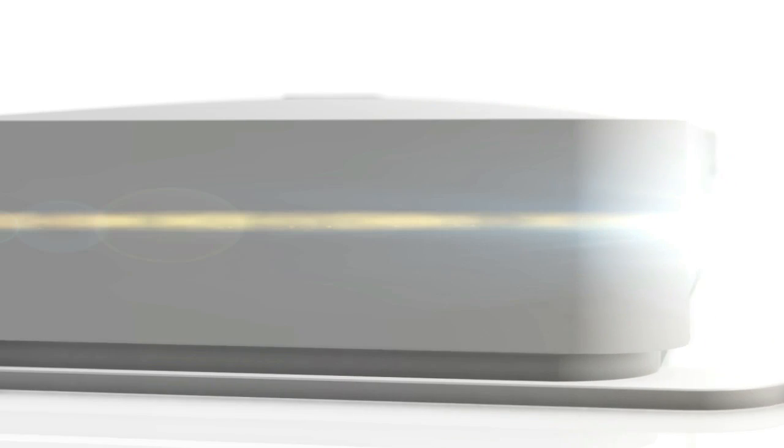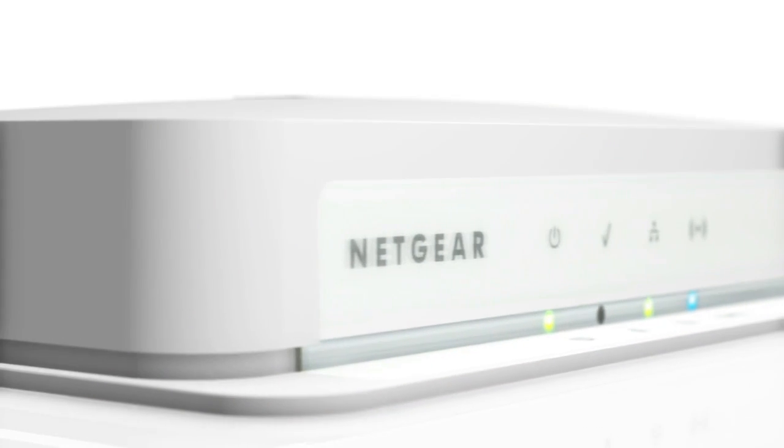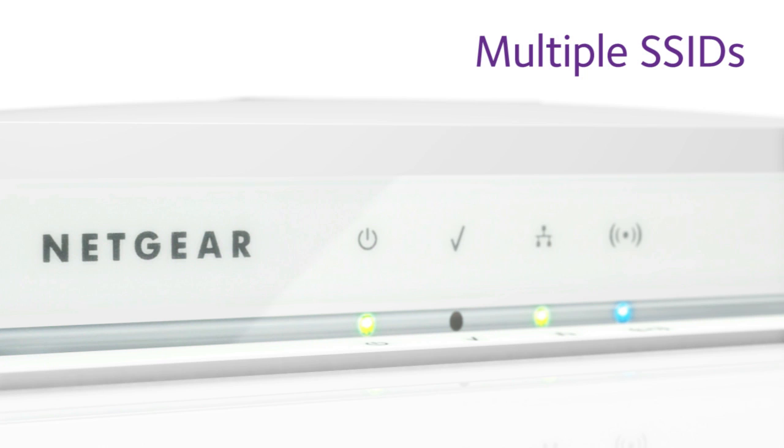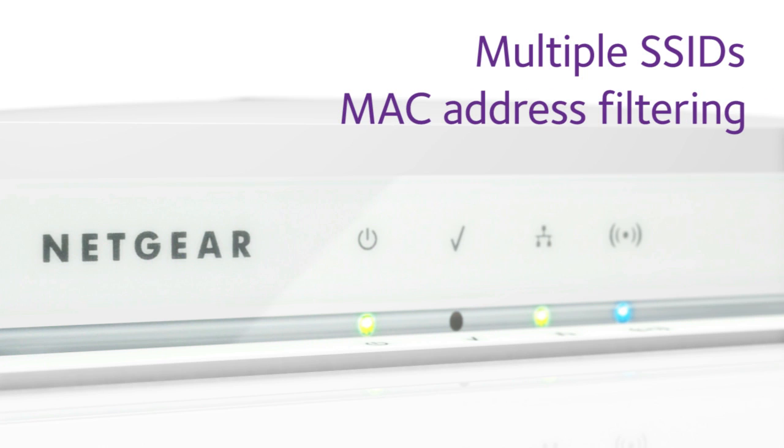The WN203 delivers business class security features like multiple SSIDs for staff and guest segmentation, MAC address filtering for added security, and Layer 2 VLAN for improved networking design.